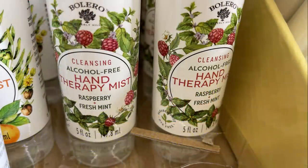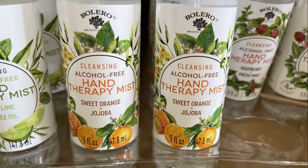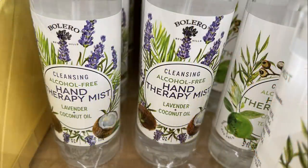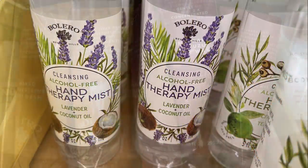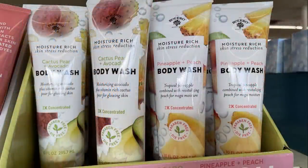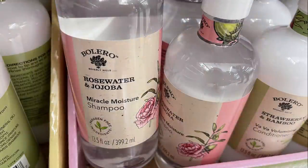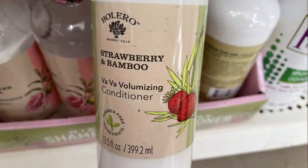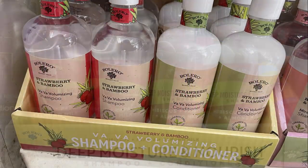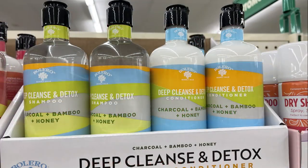I found new Hand Therapy Mist by Bolero — raspberry and fresh mint, sweet orange and yuzu, citrus lime and tea tree oil, and lavender and coconut oil. Those are all alcohol-free. They also had bath washes, body washes, shampoos in different scents, and conditioners for different styles of hair. They go really quickly so check those out.